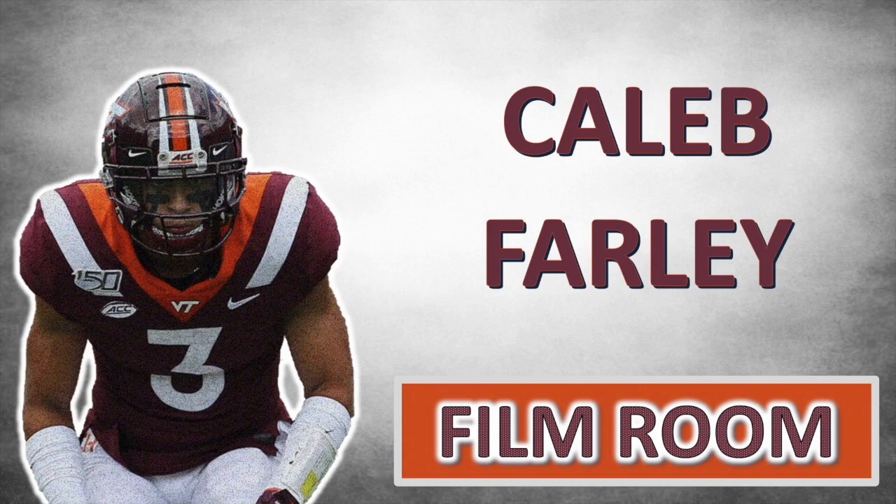If you like this video, consider subscribing because I'll be doing in-depth film breakdowns just like this one about every single player that the Titans draft. After the draft season hype dies down, I'll be getting back into doing film reviews of current Titans players, and then once the season starts, we'll be doing film rooms on the individual games. Definitely subscribe and thank you for watching.